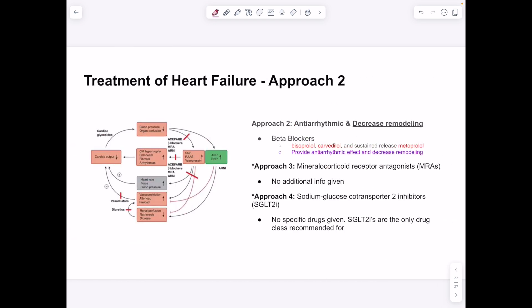The second approach uses beta blockers — bisoprolol, carvedilol, and metoprolol — to decrease remodeling and provide antiarrhythmic benefit. The modern focus is on decreasing remodeling rather than simply stimulating the sympathetic nervous system to increase contractility, which was the older approach. Approach three (mineralocorticoid receptor antagonists) and approach four (SGLT2 inhibitors) have limited specific drug information provided, though SGLT2 inhibitors are the only drug class specifically recommended for chronic heart failure treatment.